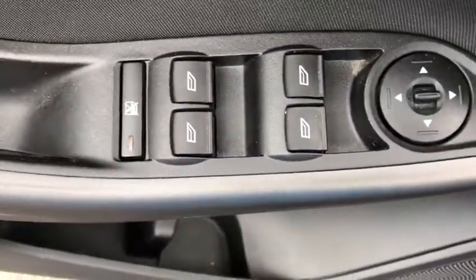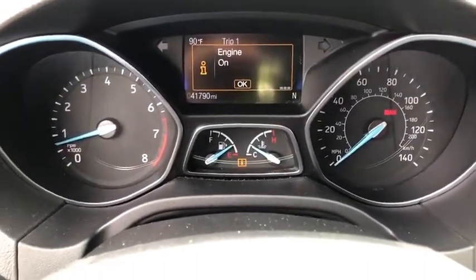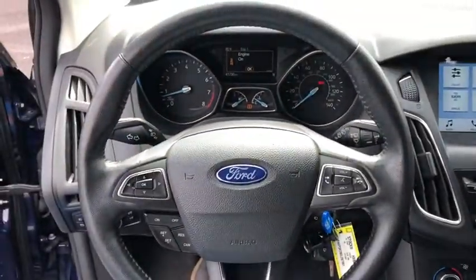Power windows, electronic stability control, compass, fog lamps, heated front seat, trip computer, remote keyless entry, panic alarm, overhead console, brake assist.